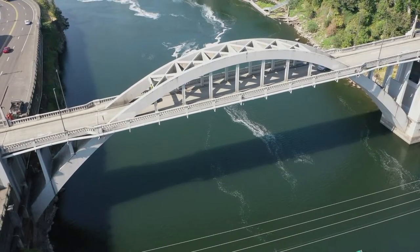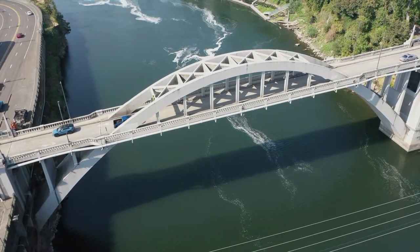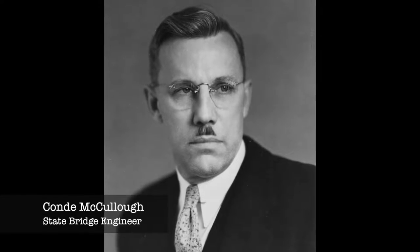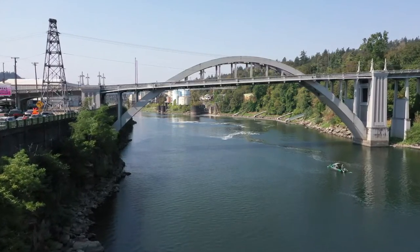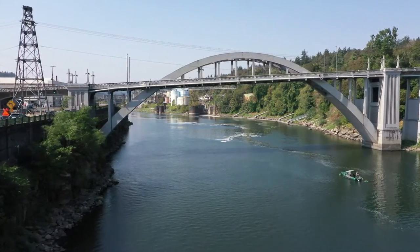We looked at 25 bridges once in the summer of 1990, and nobody had done a biography on Conde McCullough, the state bridge engineer, which really got me interested in his bridges, including the Oregon City Arch Bridge. He really liked to use concrete and concrete arches.